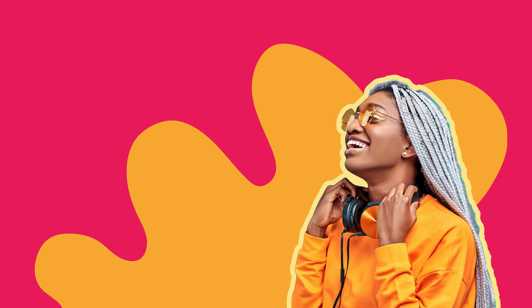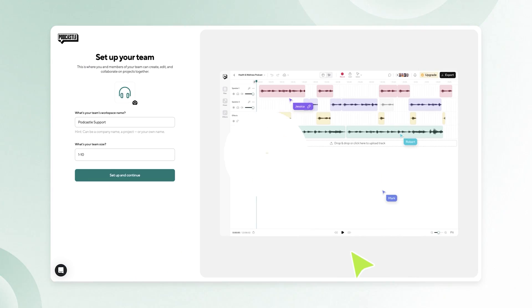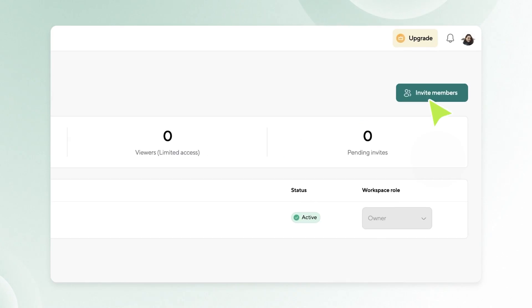And speaking of guests, are you recording solo or with guests? Audio only or with video? It's simple to invite and record multi-track audio and video with up to 10 guests in PodCastle.